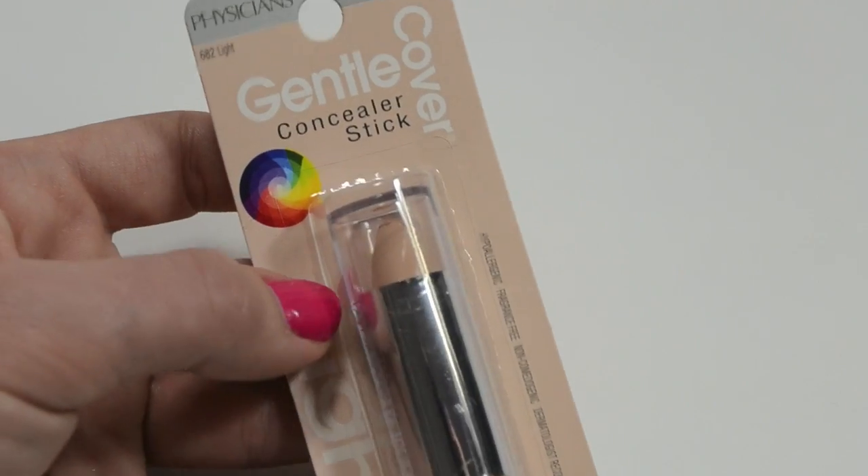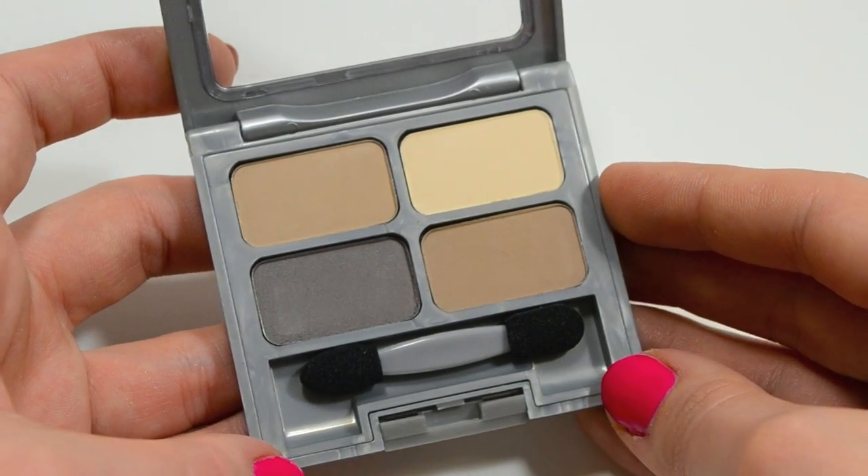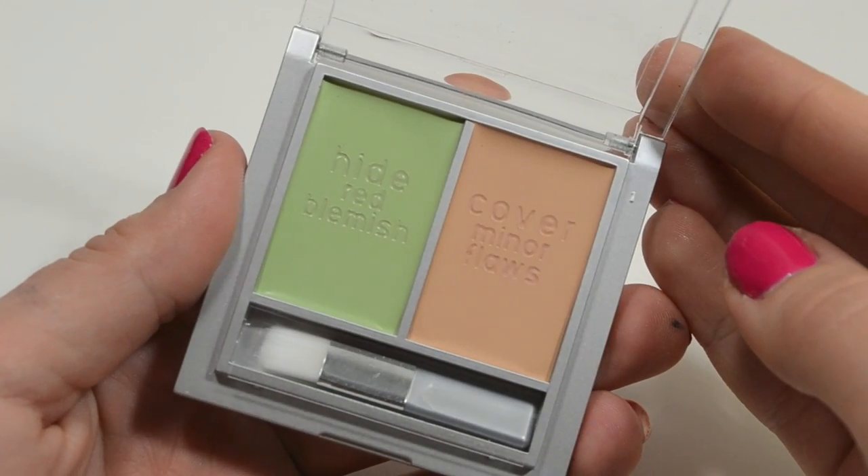The first thing is this Gentle Cover Concealer Stick in the shade Light — this was $6.49, so when you took the $6 off with your ExtraCare card, this was a $0.49 concealer and I couldn't pass it up. Another deal I'm pretty proud of is this Matte Collection Quad Eyeshadow that Emily Noelle raves about all the time. It was originally $7.79 and so it came down to $1.79 — super excited because it looks very similar to the shadows in the Naked Basics palette. Both of these concealer palettes — one is the Concealer 101 for correcting dark under-eye circles and the other is the perfect concealer duo with green — one has yellow and one has green. Both were $8.29 and after savings ended up being $2.29 each.